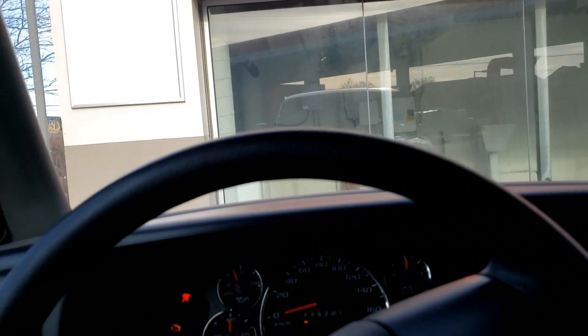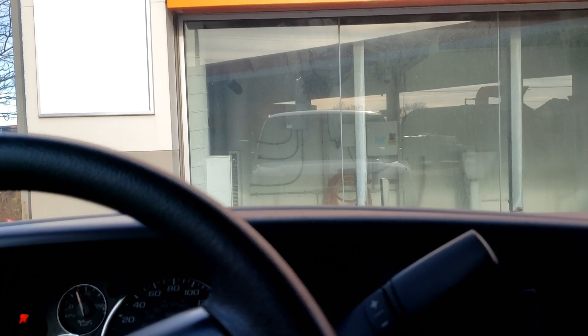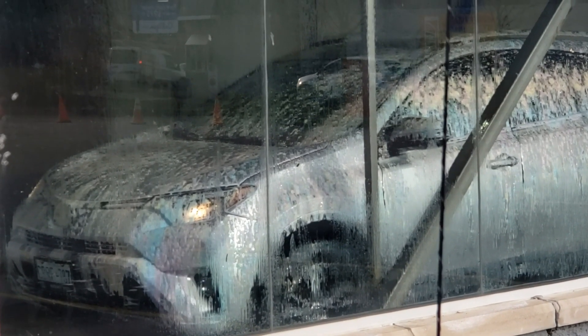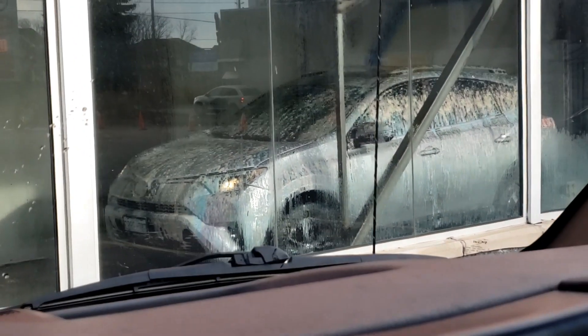It got the main layer of dirt off. There's still some dirt on the vehicle, but for a touchless system and how dirty the vehicle was, I thought it did an okay job. The coverage was good and the arms moved nice and slow, so that part was good. It might do a better job if it did a second pass of the pre-soak.